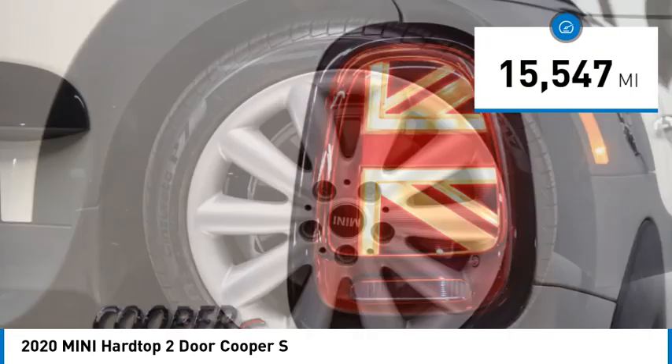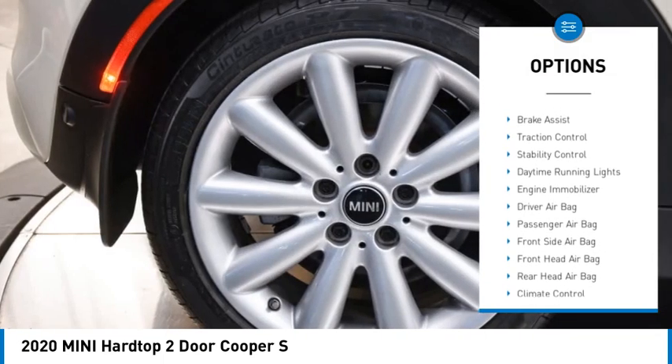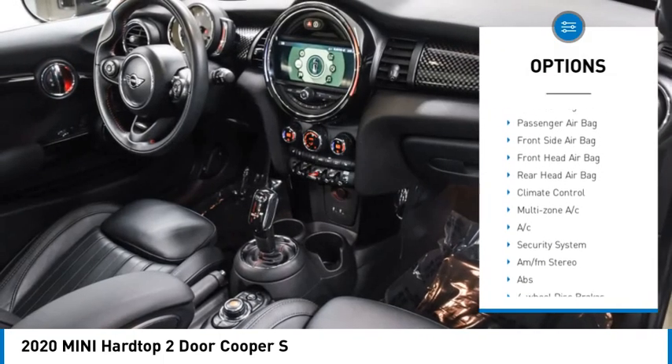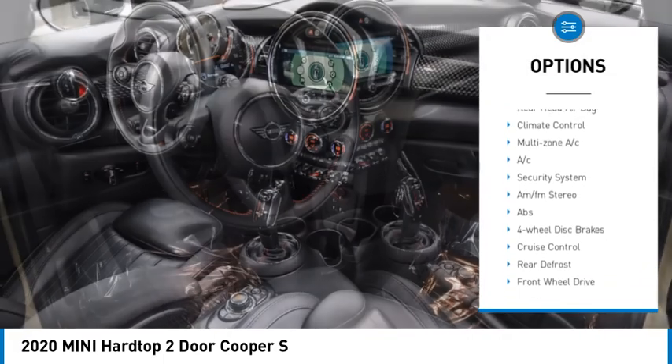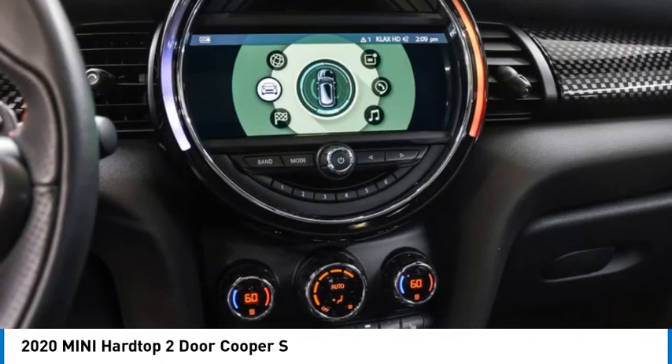Here are some of this vehicle's great options: rain sensing wipers, tire pressure monitor, heated mirrors, wheel locks, rear spoiler, brake assist, traction control, stability control, daytime running lights, engine immobilizer.